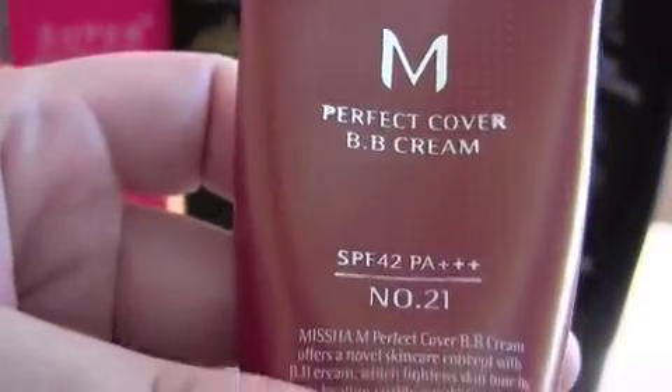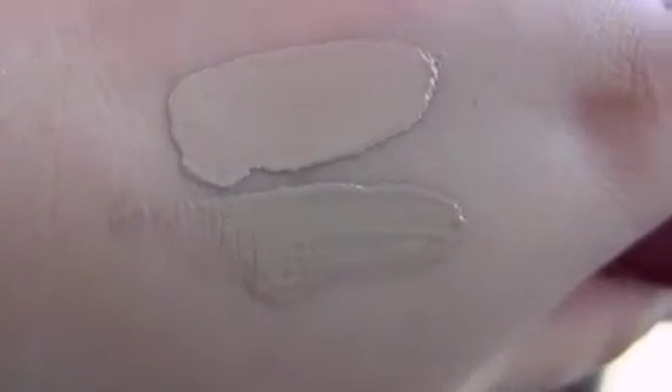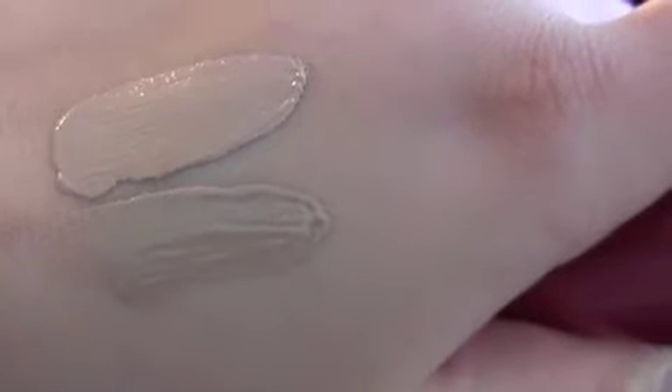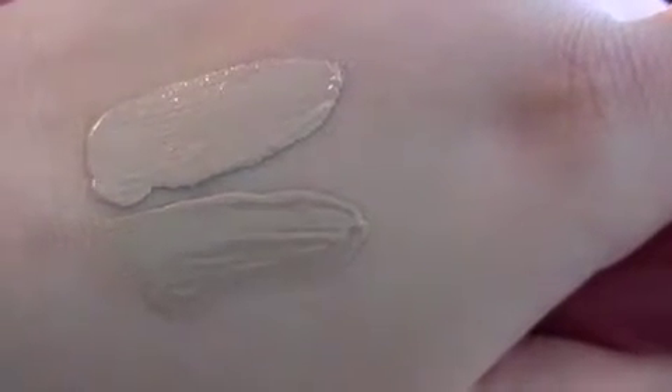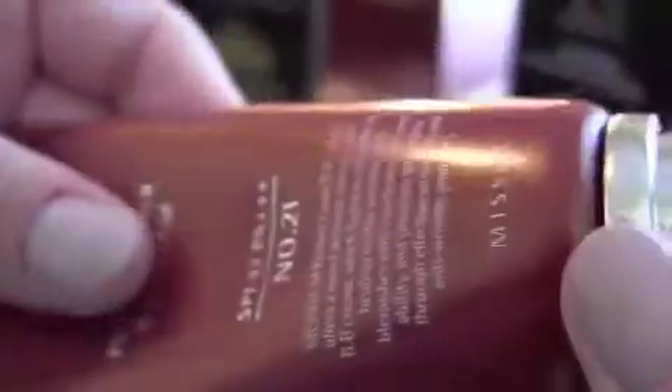The next one I want to show you is by Missha — the Perfect Cover BB Cream SPF 42. I have it in color 21, and I love this one too. It's a little lighter than the pink one from Skin 79. As you can see, I feel like this one matches my skin tone really well.